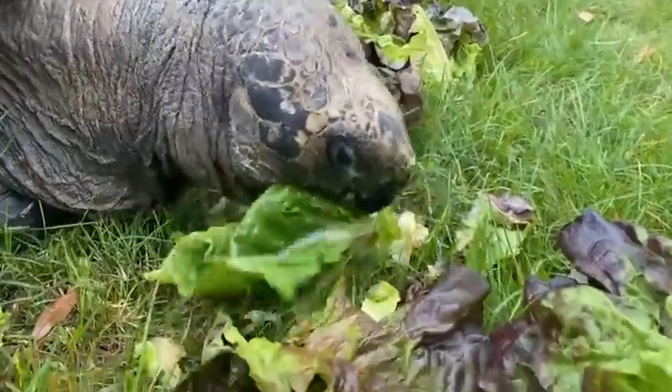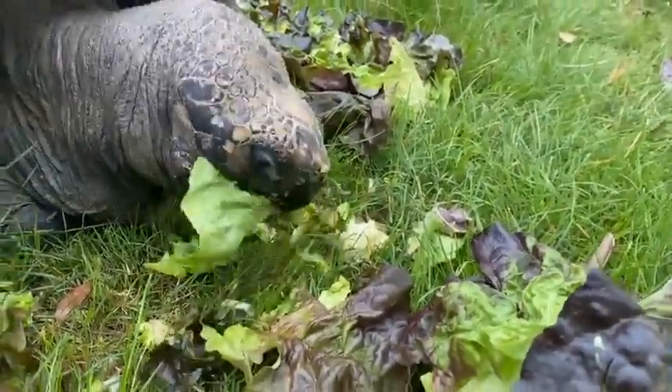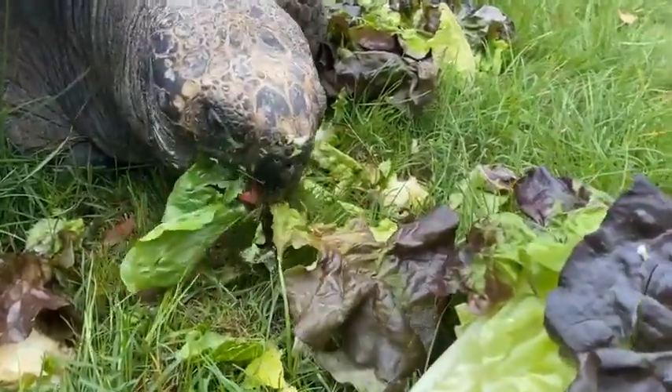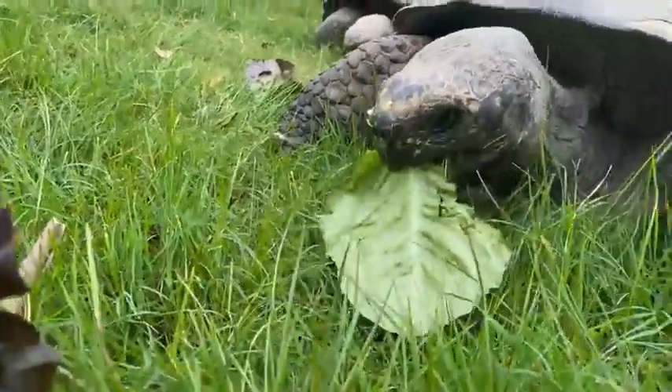For y'all tuning in right now, we are in the Galapagos yard here at the Houston Zoo, which will be opening April 7th. We're here with four of our tortoises — we have 10 in total, but right now we're here with the four largest ones: three females and one male.